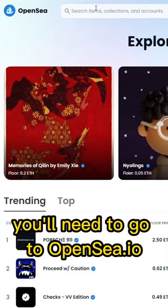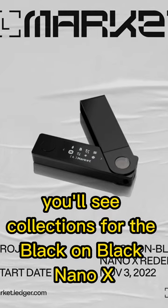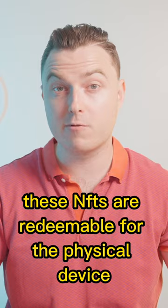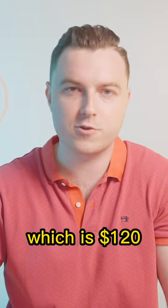To get yours, you'll need to go to OpenSea.io and search for Ledger Market. You'll see collections for the Black on Black Nano X and the Deadfellas Nano X. These NFTs are redeemable for the physical device and they're currently selling for about 0.075 Ethereum, which is $120.